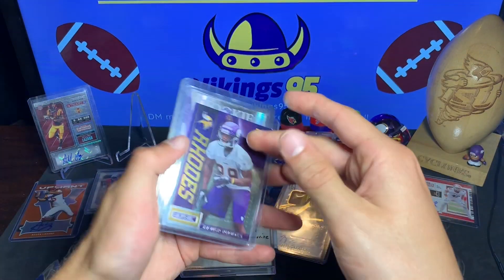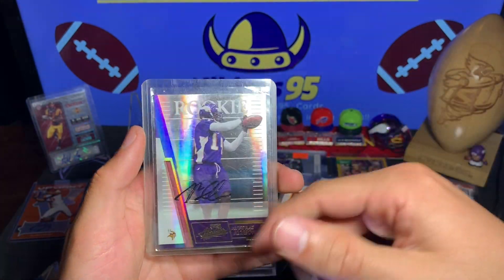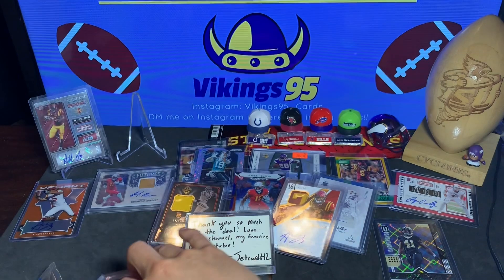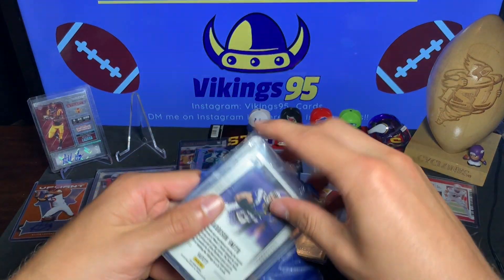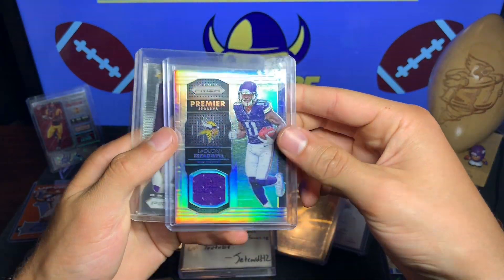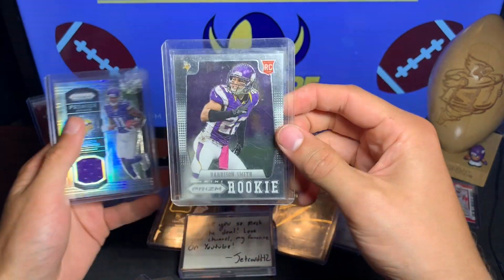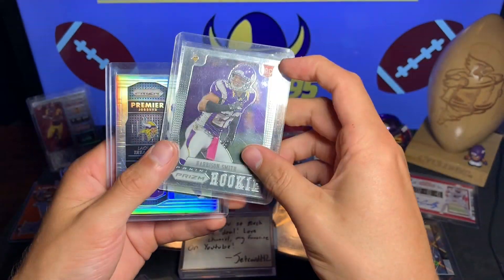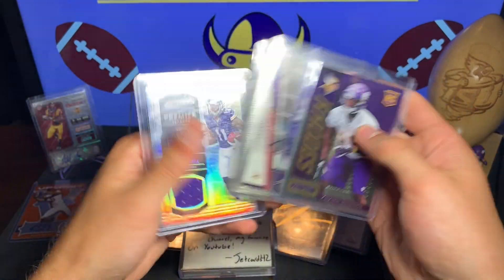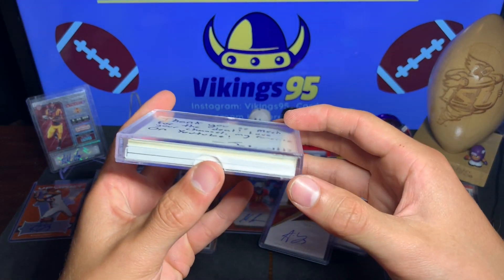This one is a Xavier Rhodes — nice little rookie card, not too shabby. And then Andre Allison Vikings rookie auto, numbered out of 349. The other two bonuses he threw in: a Laquan Treadwell Prism Premier Jerseys card and a Harrison Smith Prism rookie. I like that a lot — that has got to be from 2012. Yep, 2012 Harrison Smith Prism rookie card, along with the Xavier Rhodes, Andre Allison auto, and Laquan Treadwell jersey.